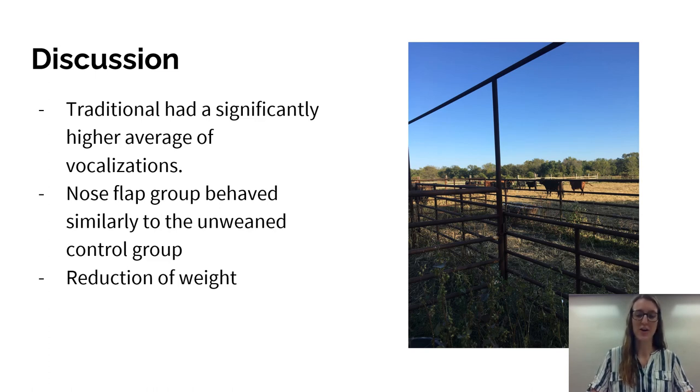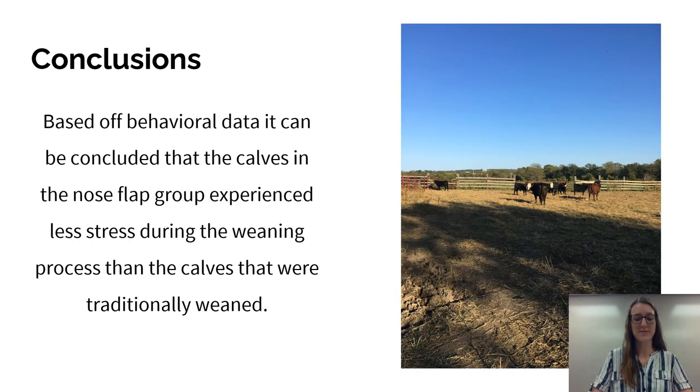The traditional group had a significantly higher average of vocalizations — a sign of stress — along with pacing and lack of feeding. The nose flap group was similar to the unweaned control group, meaning the experimental group exhibited as little stress behavior as if they had not even been weaned. The increase in stress activity in traditionally weaned calves, coupled with decreased caloric intake, causes reduced weight, affects cattle health, decreases immune function, and has a large monetary impact on the ranch as price per head decreases with weight. Traditionally weaned calves can lose upwards of five pounds per day across the first five days. Based on behavioral data collected over two years, it can be concluded that use of a nose flap greatly decreases the stress response and makes the process significantly smoother, with calves eating food shortly after being weaned.